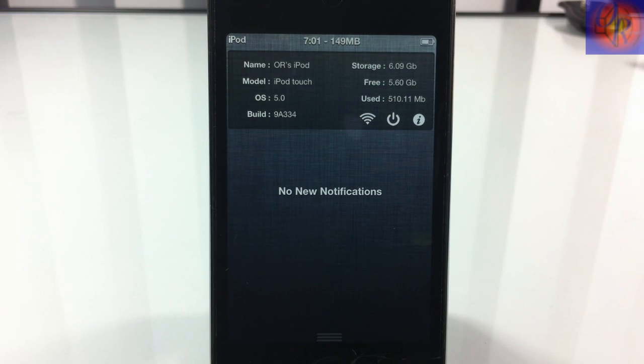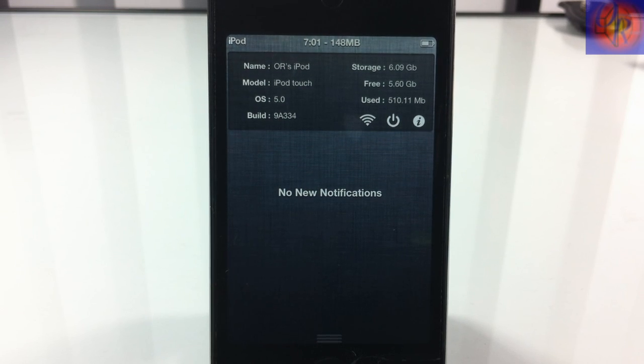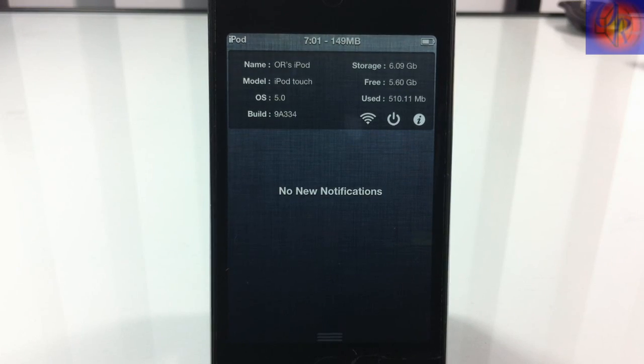Some of these are a bit redundant since many do similar things, but it's a matter of preference. They are all free — at least while they're in the beta stages.